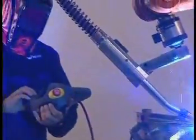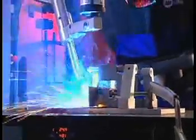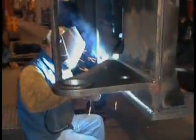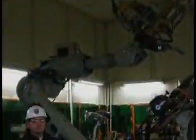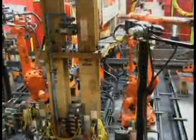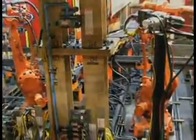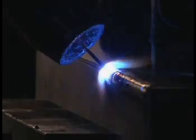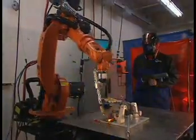By combining our expertise and knowledge of arc welding applications, equipment and controls with input from end users, robot OEMs, integrators, value-added resellers and local distributors, we are able to bring you the best products for your specific semi-automatic, automatic and robotic manufacturing welding needs.